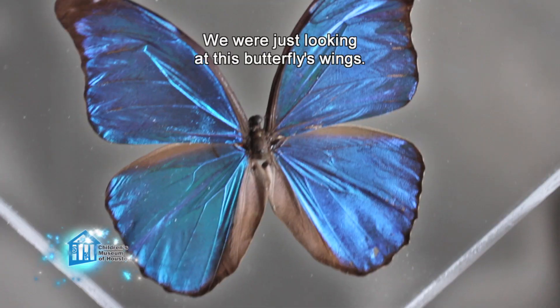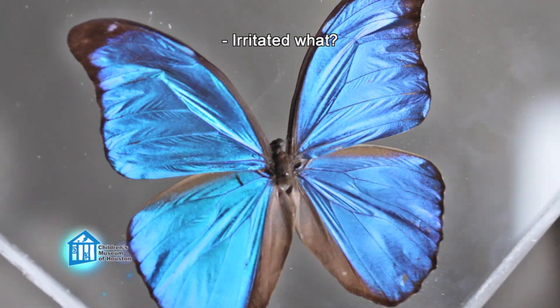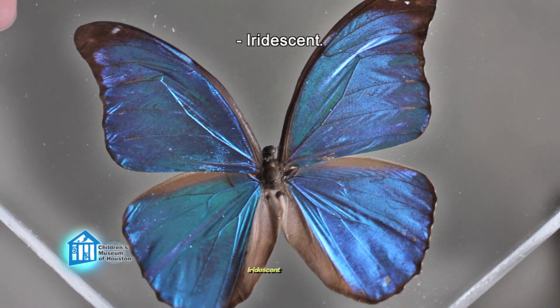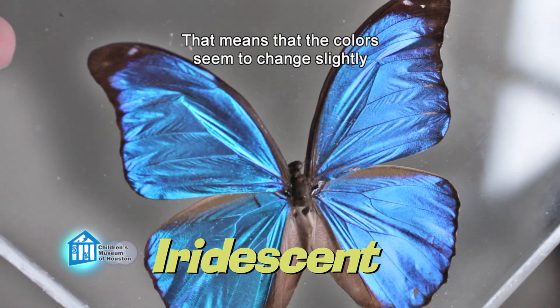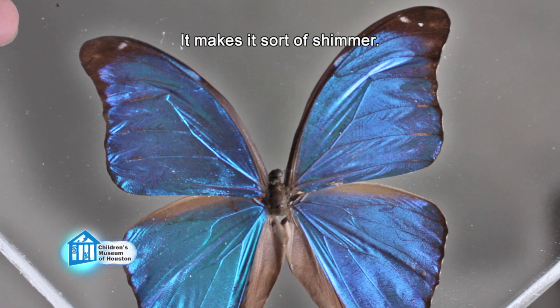We were just looking at this butterfly's wings. Yes, the blue morpho butterfly with the iridescent wings. Iridescent means that the colors seem to change slightly depending on the angle that the light hits it. It makes it sort of shimmer.